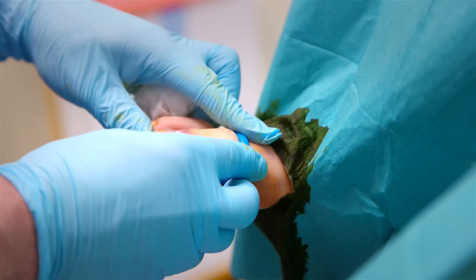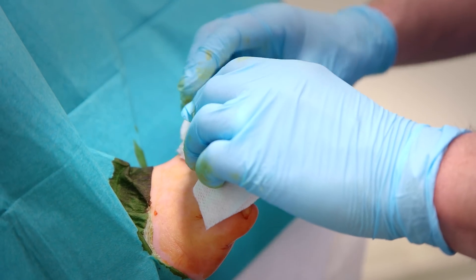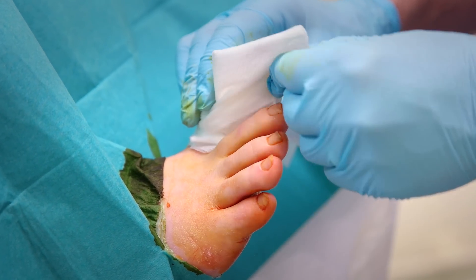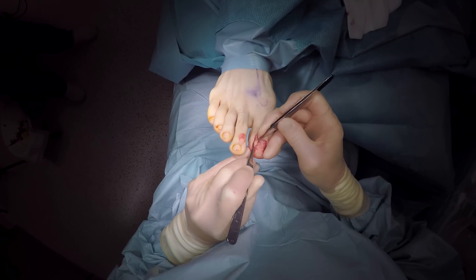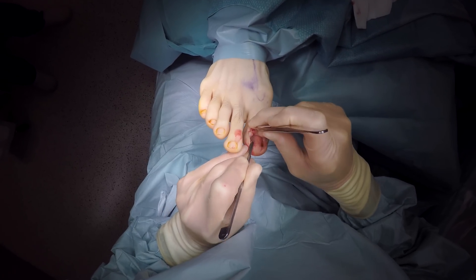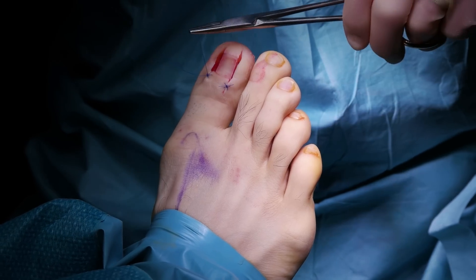When it is all finished, the tourniquet is removed and the blood supply returns to the toe. It is then dressed carefully with a sterile bandage and advice is given on keeping it clean and dry. In some cases, the nail would need to be removed in a different way, which would not involve phenol but may require a few stitches.